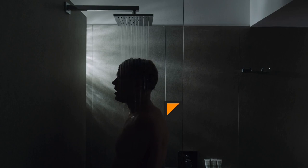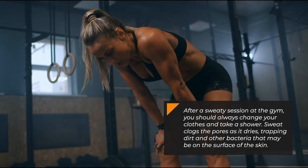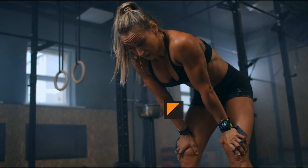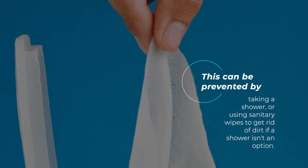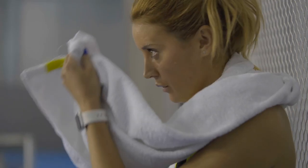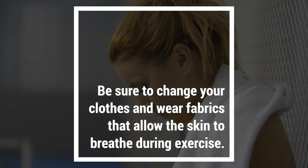Sweat. After a sweaty session at the gym, you should always change your clothes and take a shower. Sweat clogs the pores as it dries, trapping dirt and other bacteria that may be on the surface of the skin. This can be prevented by taking a shower or using sanitary wipes to get rid of dirt if a shower isn't an option. Be sure to change your clothes and wear fabrics that allow the skin to breathe during exercise.